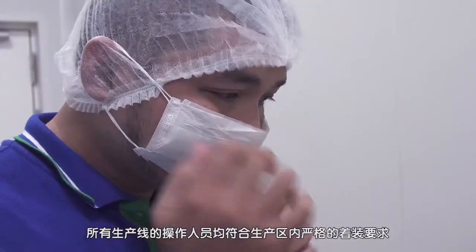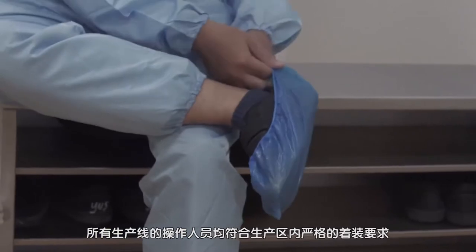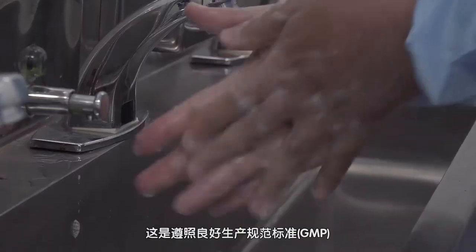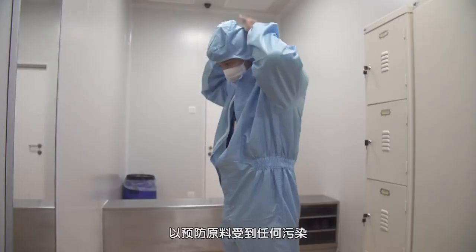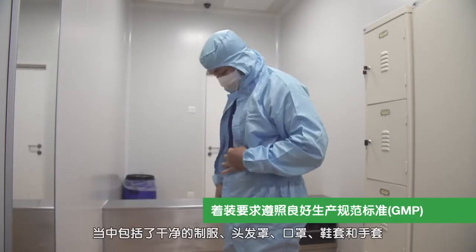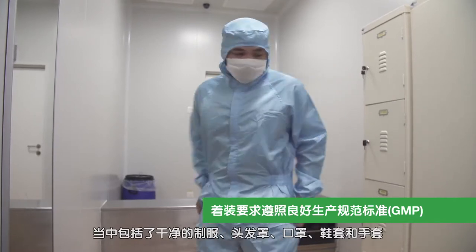All manufacturing operatives conform to strict dress codes within the production area. These adhere to good manufacturing standards so as to prevent any contamination of the raw material. This includes a clean uniform, a hair cover, a mask, footwear covers, and gloves.